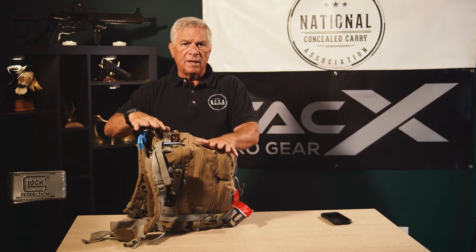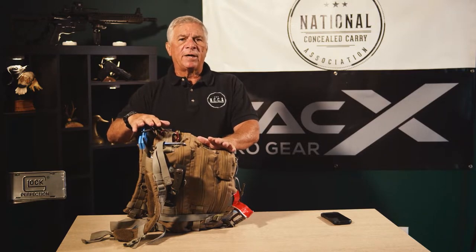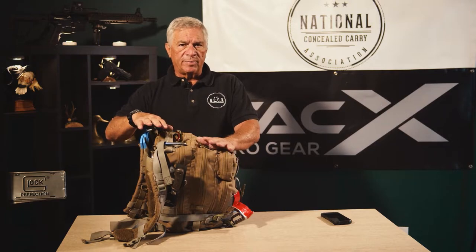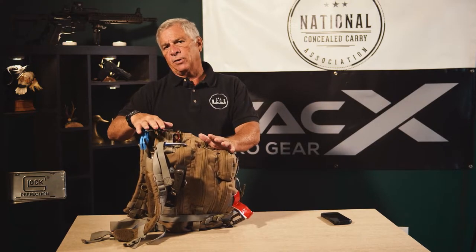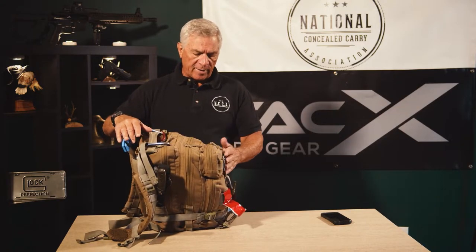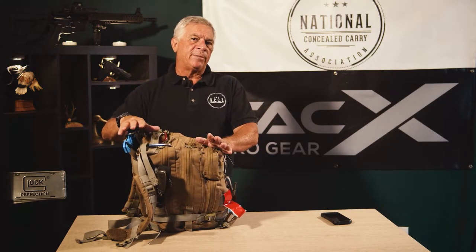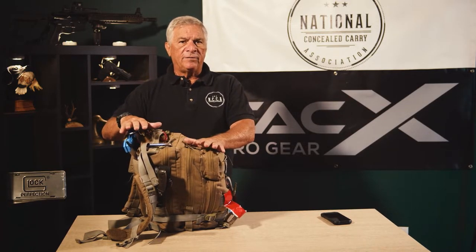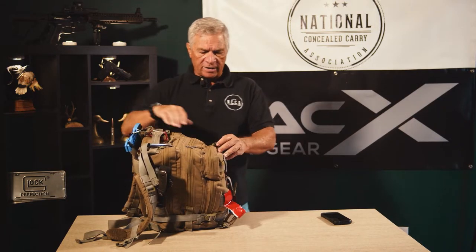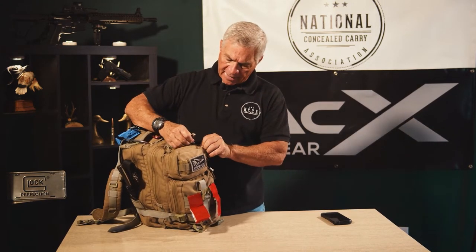For personal protection, I carry my sidearm concealed. If I had to get out of my car during any bad event, I would always carry it concealed so anyone I approach doesn't feel concerned, and it's better tactically. If it was a really bad situation and I didn't want to leave it in my vehicle, I might have my long gun with me as well, though that would be more noticeable.